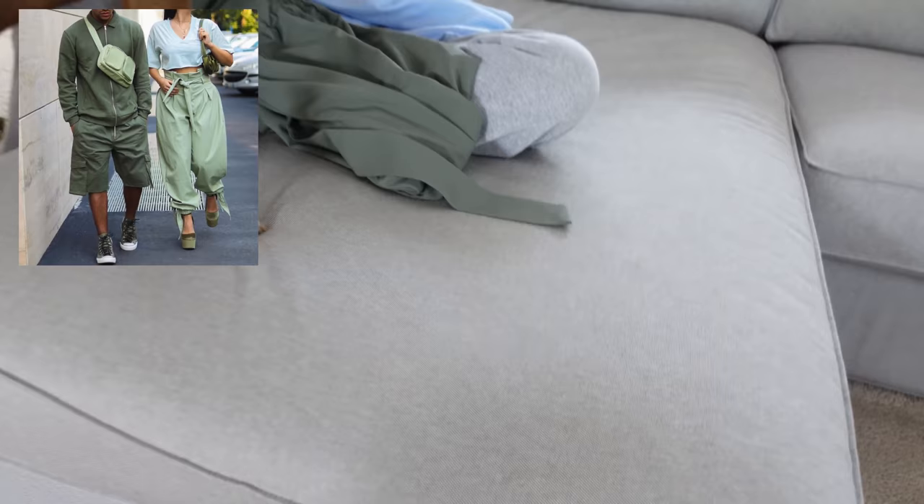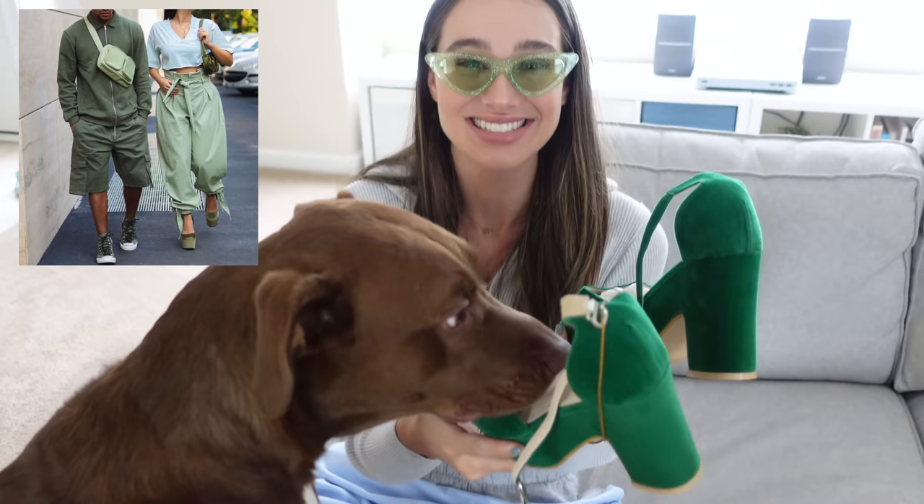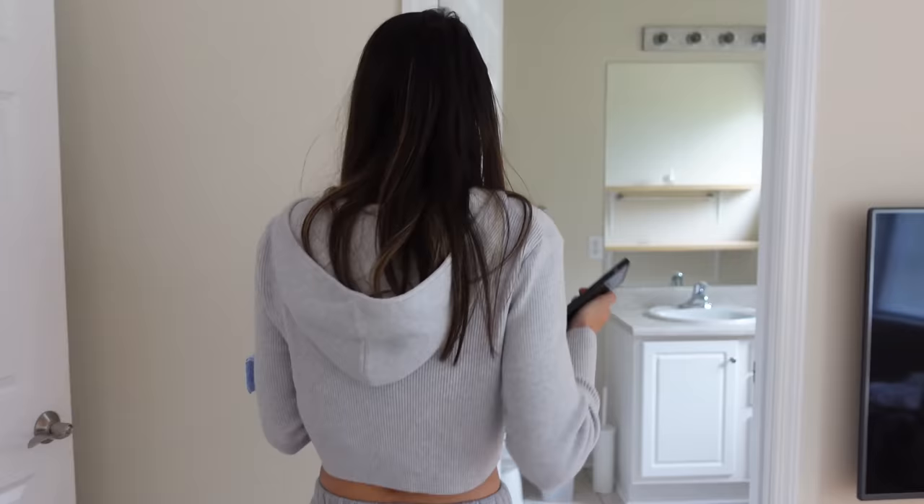And last but not least, these are incredible. Look at those heels. Oh my god, they're like suede. I'm going to tower over you. That's all right. Should I just go get dressed? Yeah, go put everything on. I'll be right here.